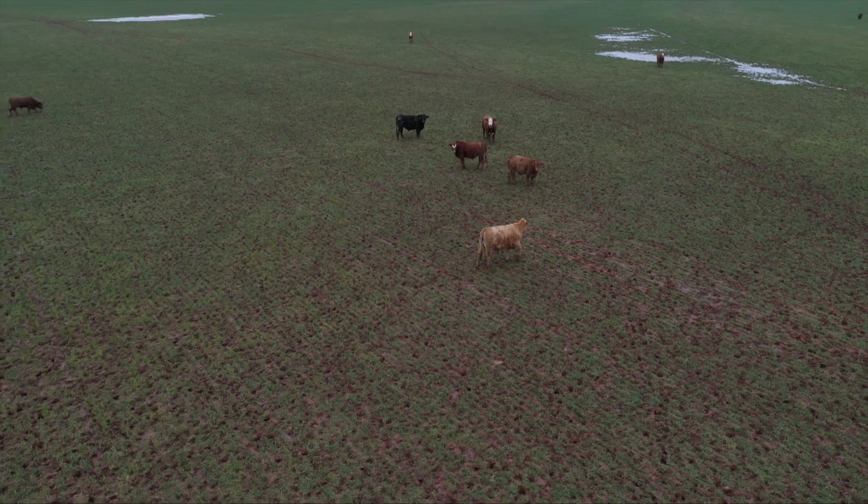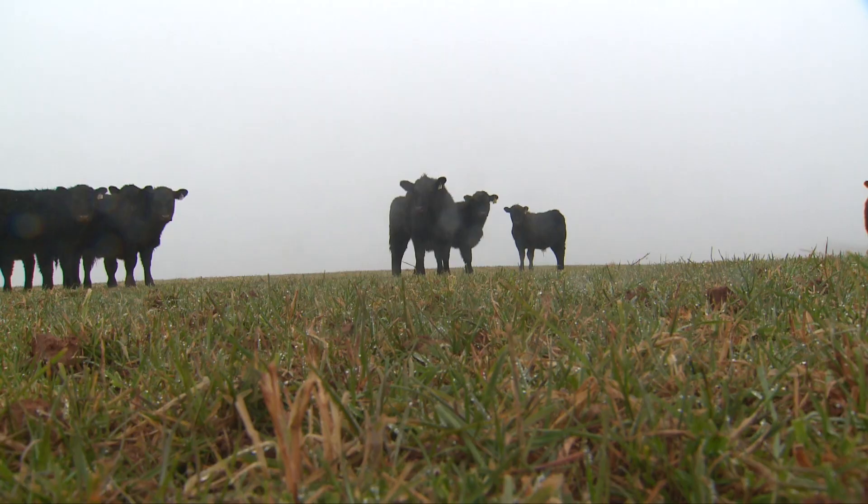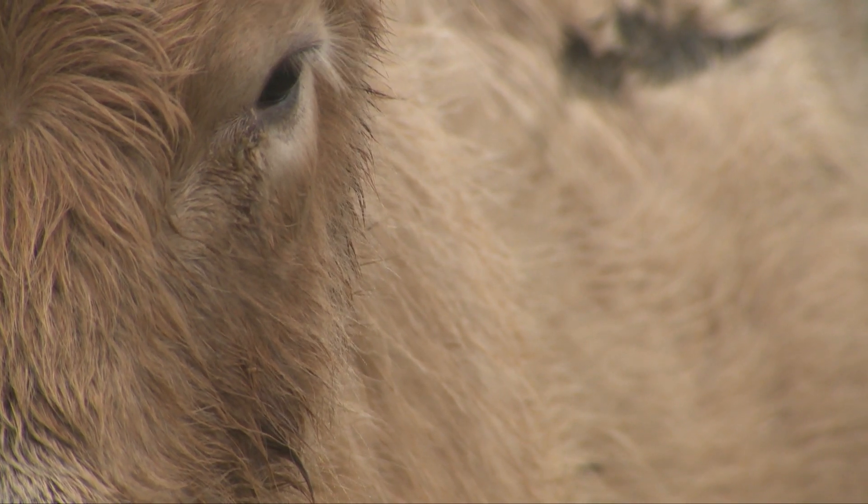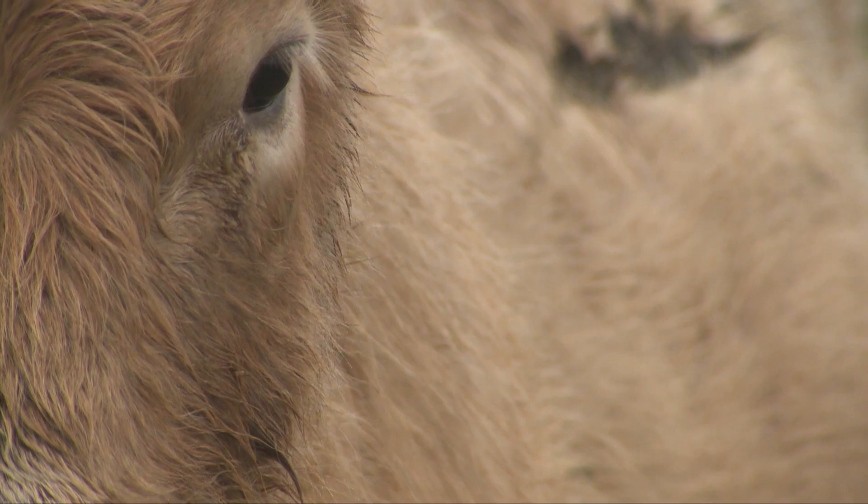Historically, the Marshall Wheat Pasture Station has been focused on stocker cattle management on wheat pasture. The primary management tool for managing stockers on wheat is through nutrition and supplementation, whether that be energy supplementation, mineral supplements, or evaluating different additives.